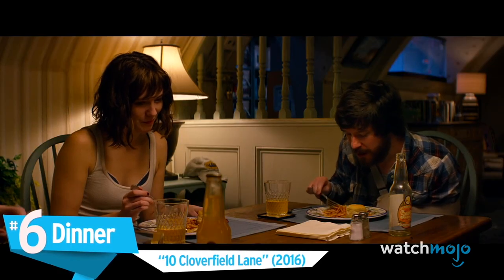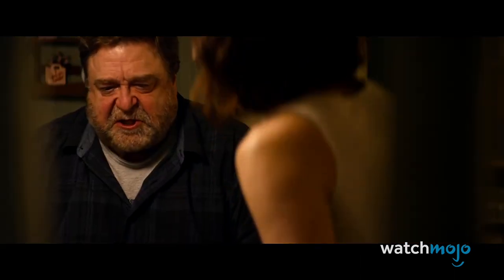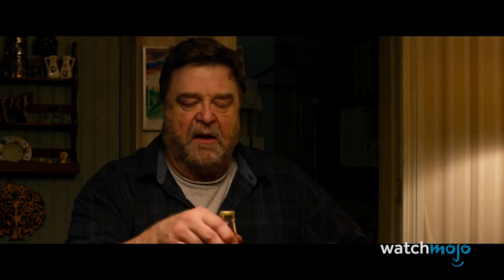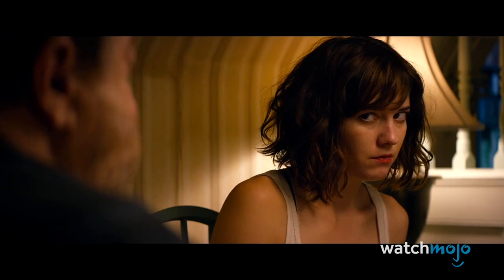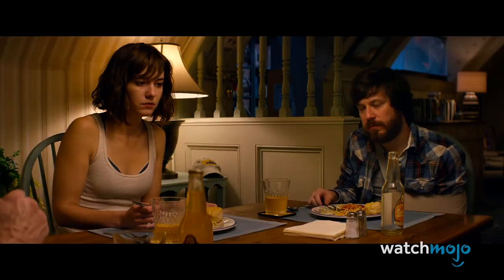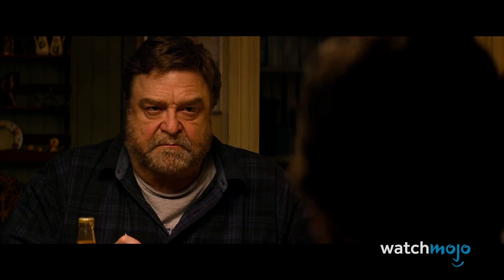Number 6: Dinner — 10 Cloverfield Lane. We've all sat through our share of awkward and tense dinners, but oh boy, does this one ever take the cake. Anxiety just permeates this scene, from Howard awkwardly looking at Michelle, to Howard flexing his hands after Emmett jokes about Monopoly, to Howard blowing up after Michelle flirts with Emmett — so basically everything Howard does. 10 Cloverfield Lane forgoes its predecessor's penchant for monster scares and instead presents a deliriously tense and anxious experience. The dinner scene is a perfect representation of its unique style of horror.